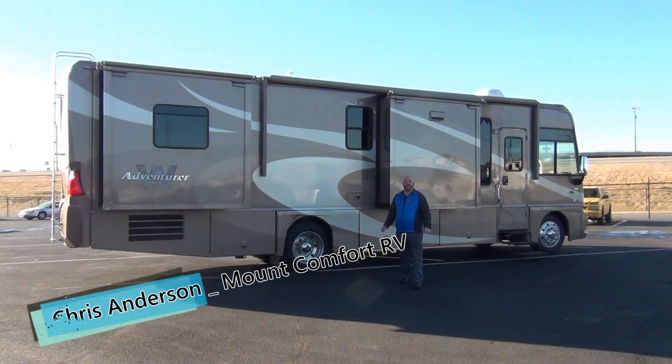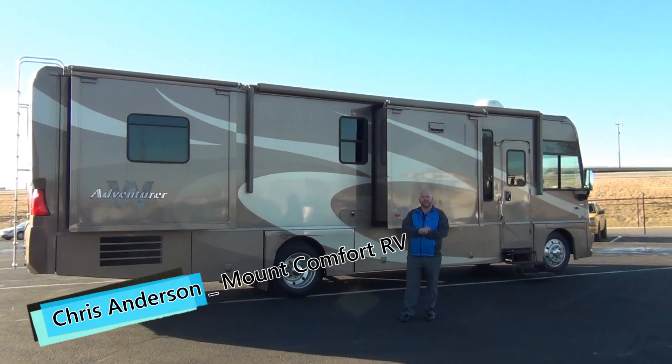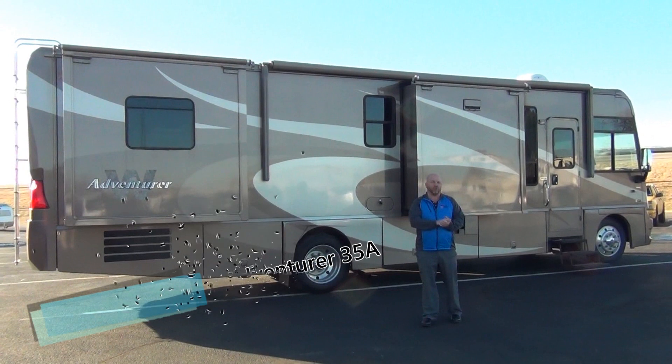Hello again everybody, Chris Anderson from Mount Comfort RV. We took in a really nice used coach and I want to take the opportunity to show it to you. This is one of those that I can assure you of one thing — it will not last long.